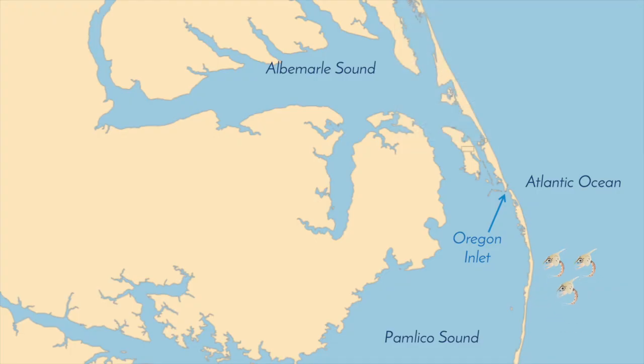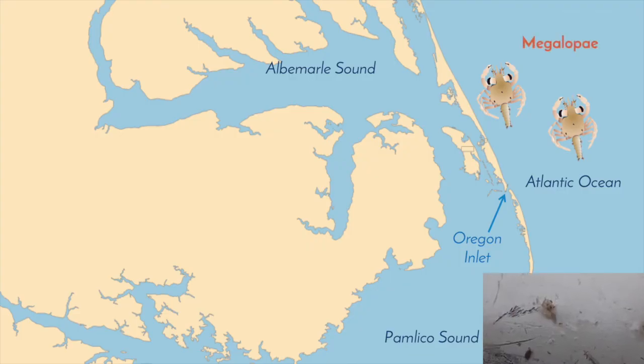The zoeia then ride water currents away from the estuary and farther into the ocean. Over the next month, the larvae will grow and molt while riding oceanic currents and eating phytoplankton. After approximately a month, the zoeia will metamorphosize into a second body shape, the megalope. The megalope are larger than the zoeia and are better swimmers.